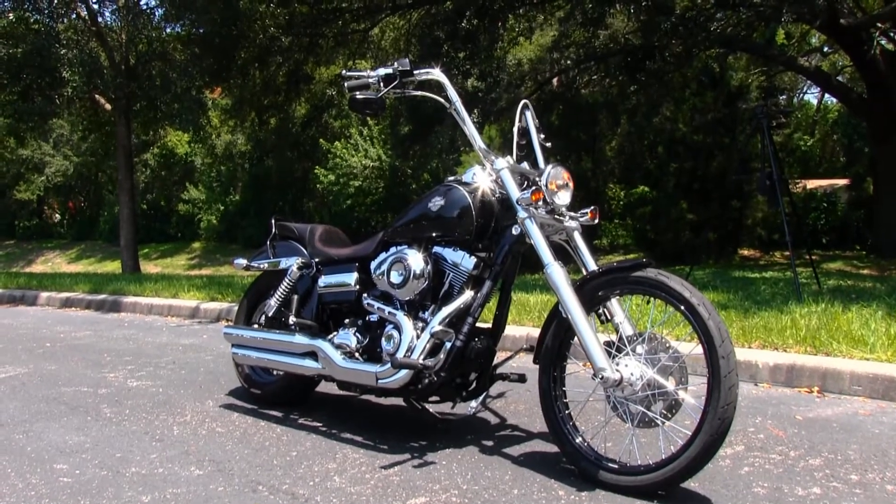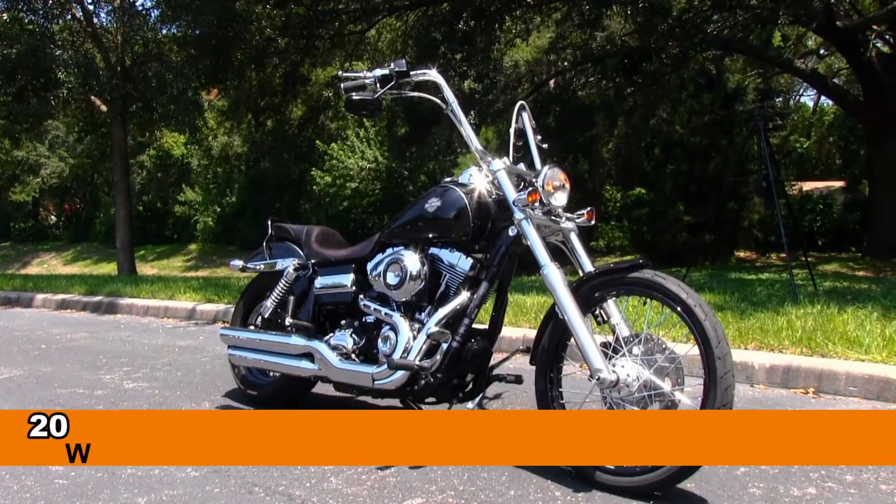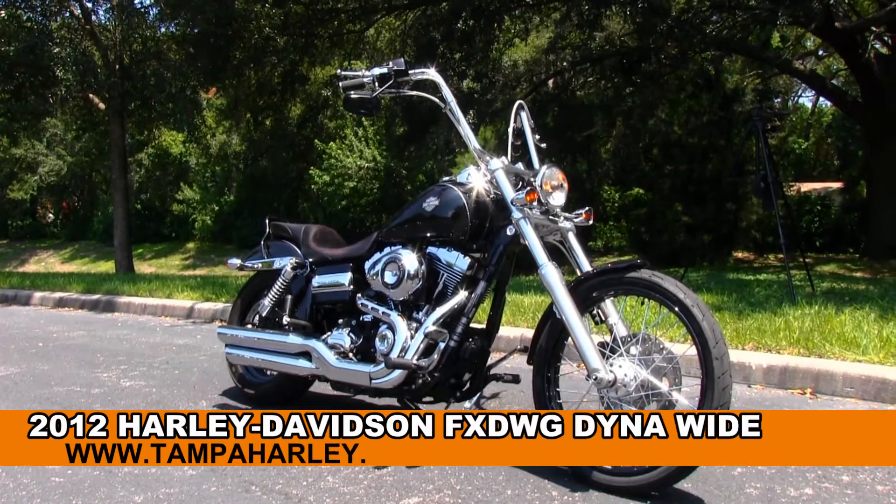Welcome everyone to the world famous Gulf Coast Harley-Davidson. Today I've got for you this extraordinary used 2012 Dyna Wide Glide.